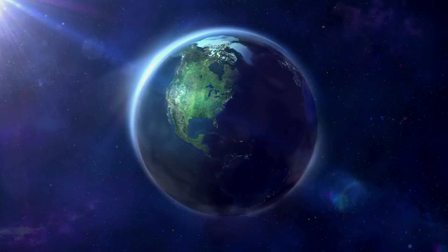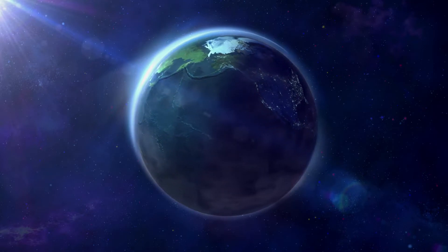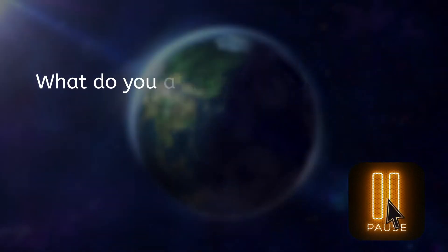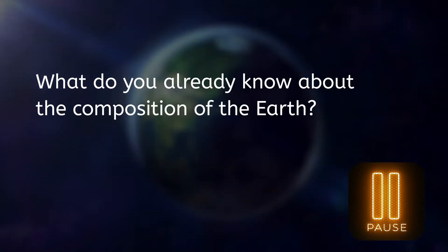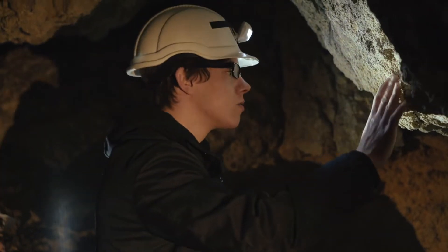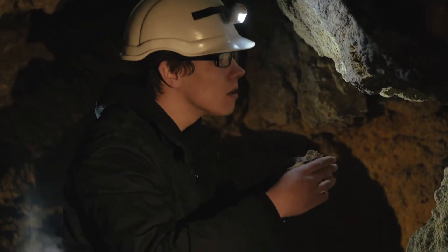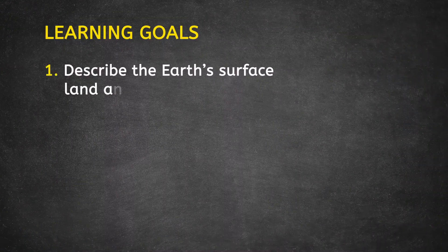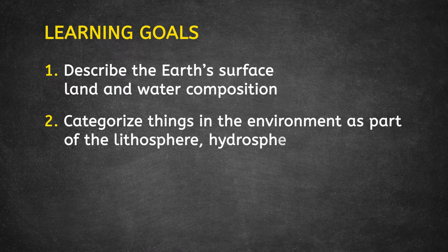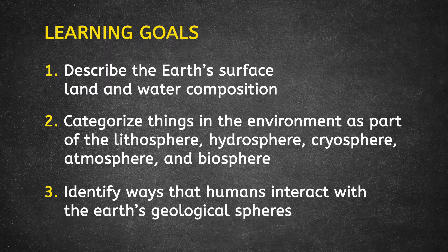If we want to study the Earth, we should know what it's made of and how it works. Before we begin our study of the land and water, pause the video and show what you know in your lesson guide. The people who study the Earth's physical structure and history are called geologists. Our learning goals are to describe the Earth's surface land and water composition, to categorize things in the environment into different spheres, and to identify ways that humans interact with those spheres.